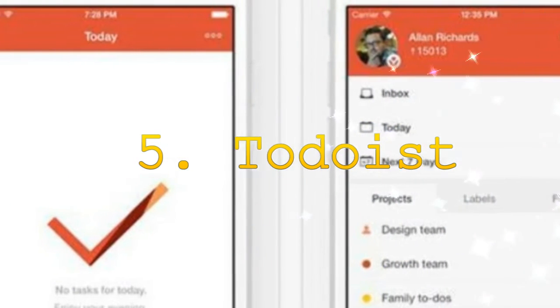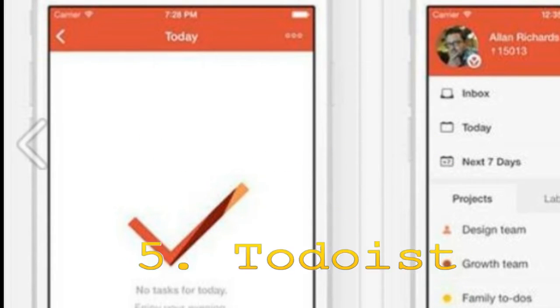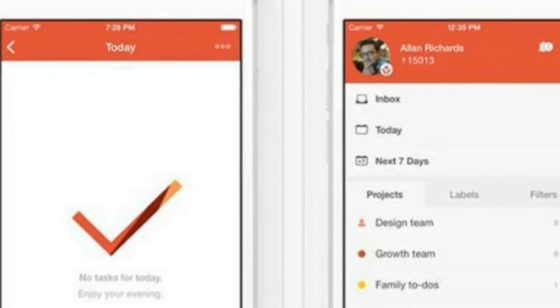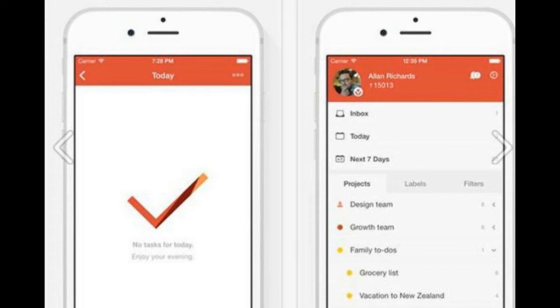5. Todoist. If you have a problem remembering what you need to do and find yourself relying on sticky notes, then this is the app for you. You can add all the important tasks that you have to do and sync it across all platforms, so that each of your devices can remind you to do a particular job. You can easily rely on this organizer as it lets you plan for seven days in advance. Users can also file tasks under different projects like personal, shopping, work, errands, etc.